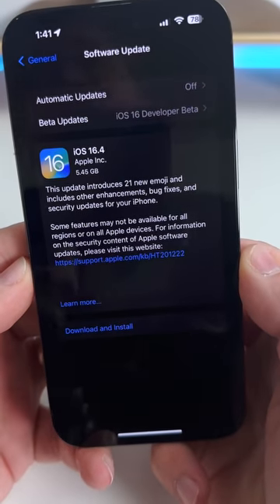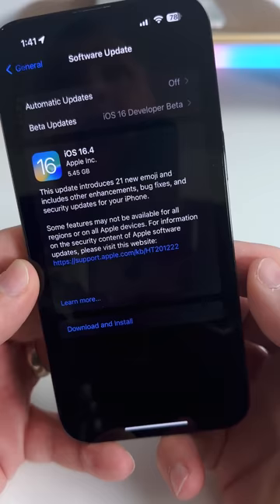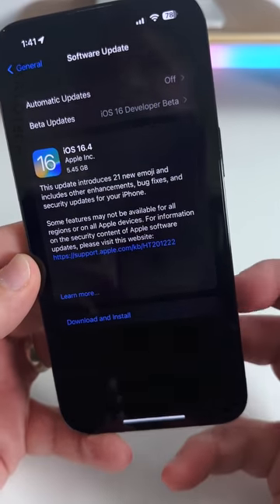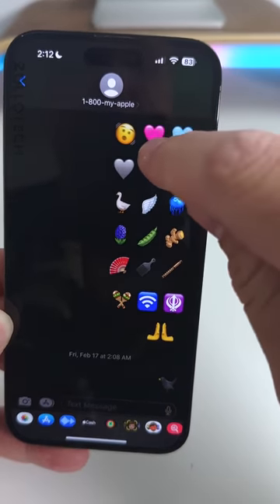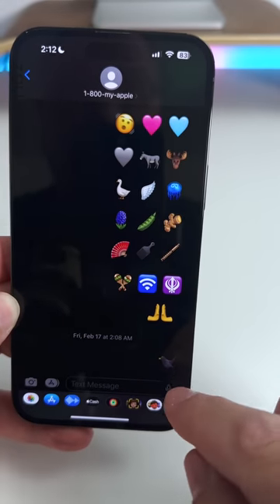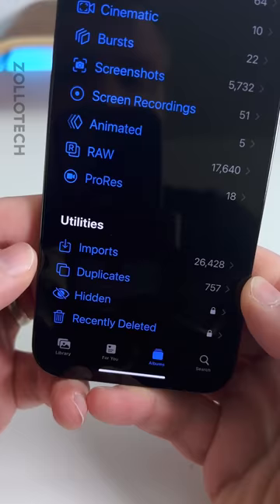iOS 16.4 RC is here, which is the final version before Apple releases it to the public. Here are the top five features. There are 21 new emoji, ranging from shaking face to jellyfish to blackbird.